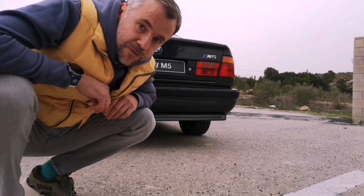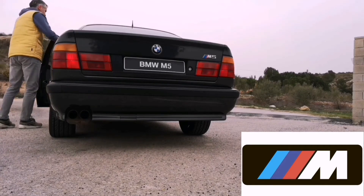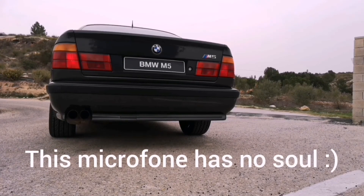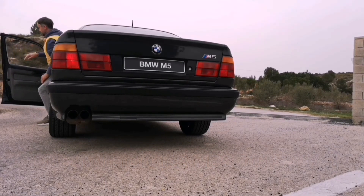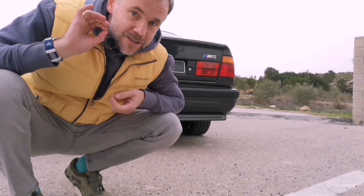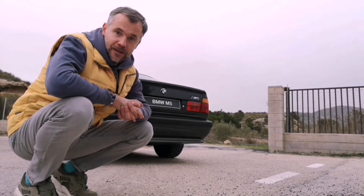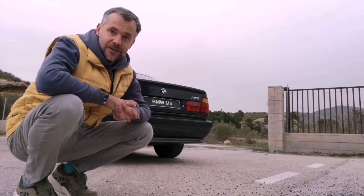Before saying goodbye, let's hear the M music. So nice — proper sound of a proper engine. This episode has come to an end, sadly. I hope you liked the M5 and the video overall. As always, please subscribe, stay safe and see you in the next series. Bye!